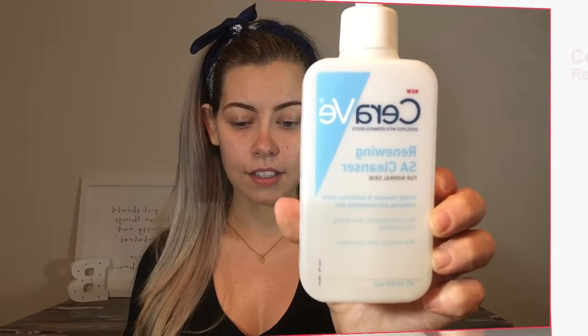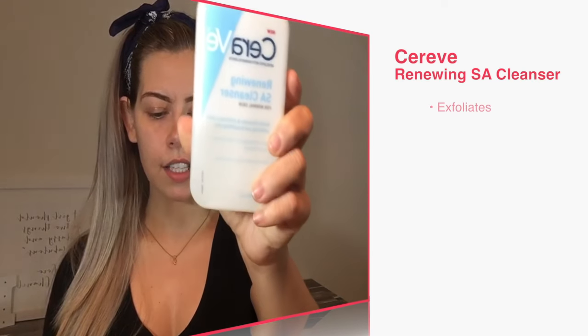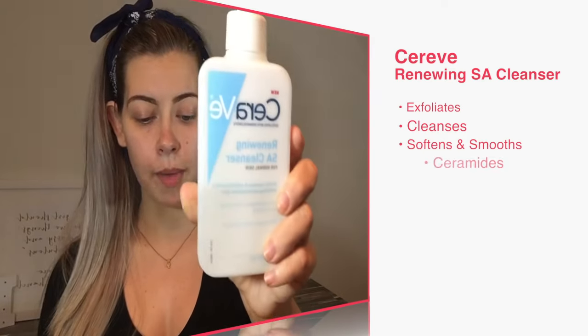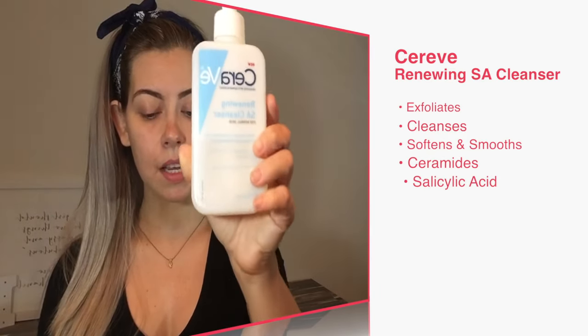I wanted to first talk about the CeraVe Renewing Salicylic Acid Cleanser. What this does is it exfoliates and cleanses while softening and smoothing the skin with ceramides that restore the skin barrier. A ceramide is naturally found in the skin with cholesterol and fatty acids. Ceramides protect against moisture loss, keeping the skin feeling youthful, firm, and supple. This product pairs ceramides with salicylic acid.